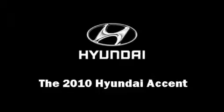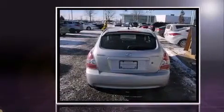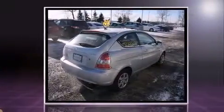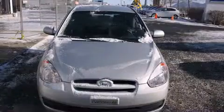Come test drive this 2010 Hyundai Accent, a two-door five-passenger hatchback with fewer than 60,000 kilometers. Smooth gear shifts are achieved thanks to the efficient four-cylinder engine, providing a spirited yet composed ride and drive.